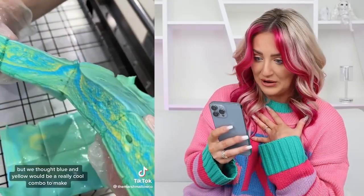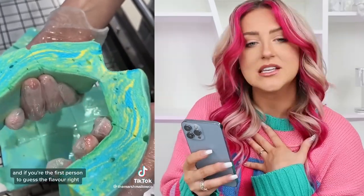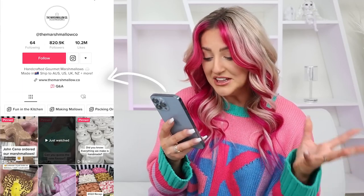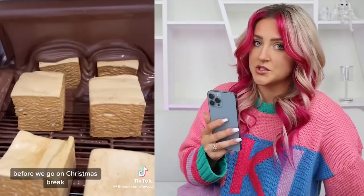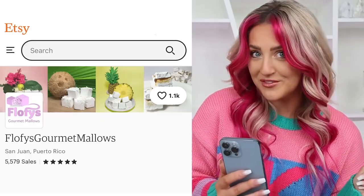Look how gooey they are, and the colors. It was at this moment I knew I needed gourmet marshmallows in my life. I think this particular company is in Australia — they have literally every flavor you could possibly think of. This particular company is all sold out, so I found a similar company on Etsy and got a couple of flavors for us to try. I don't even really remember which flavors I got — we're about to find out.